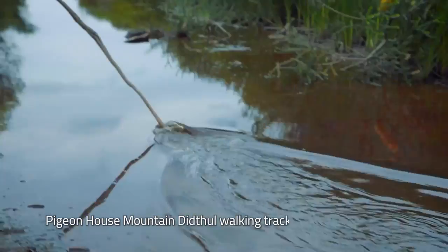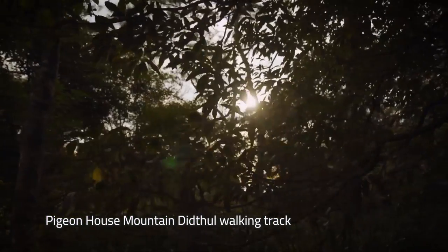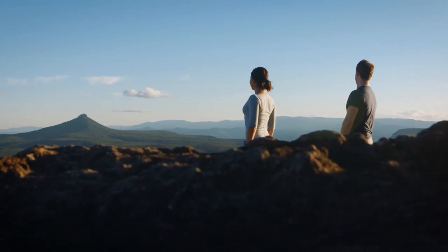To start your morning, hike up the Pigeon House Mountain Didthal Walking Track. This walk is quite steep in parts, with a series of ladders at the summit, but you'll be rewarded with panoramic views of cliffs and gorges.